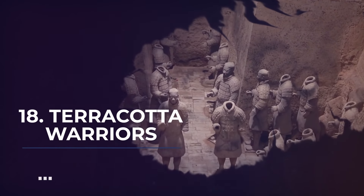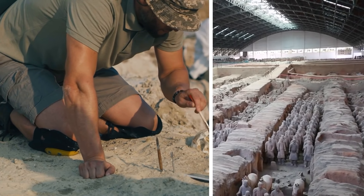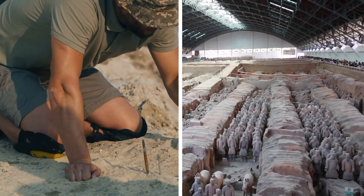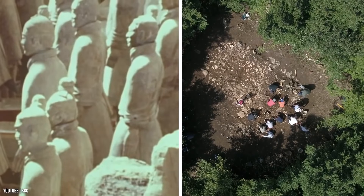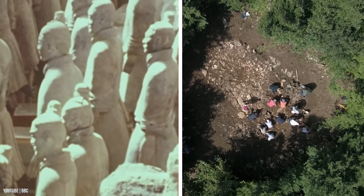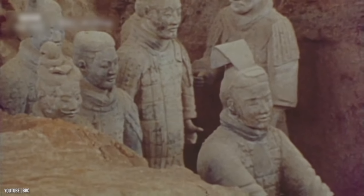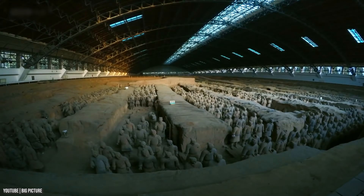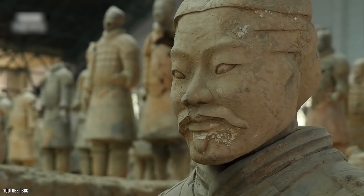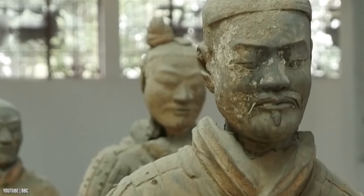Number 18: Terracotta Warriors. It's not every day that archaeologists find something as unique as the Terracotta Warriors. In 1974, Chinese farmers came across a highly perplexing site — a whole collection of warrior statues made of terracotta. It included numerous clay warriors, chariots, and even horses, all with intricate handcrafted details. They had different uniforms, and each had unique facial features and hairstyles.